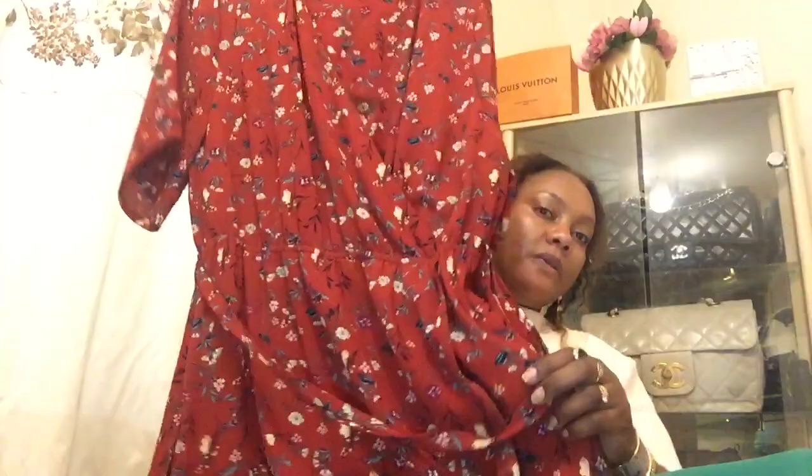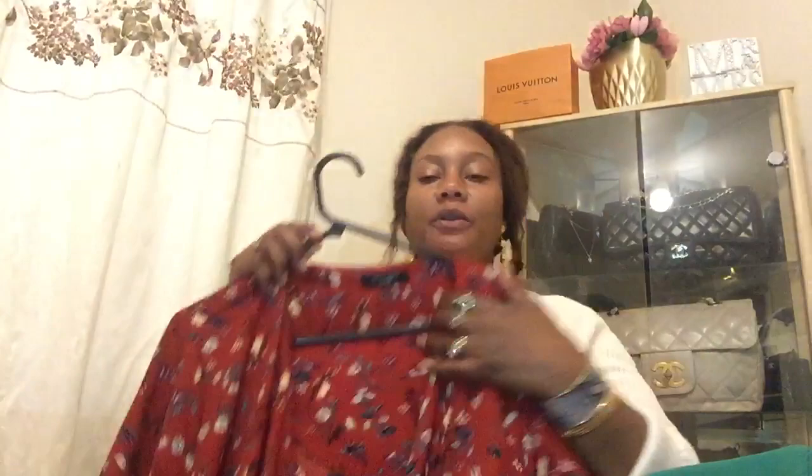I have another floral print dress, similar but different — this one is by New Look. I got it from Edge UK for five pounds. I like the detail; it's a beautiful ruffled dress design. Then I got this top from Oxfam for 99 pence — I got it for one of my girls. It's a mustard colour with a nice little detail on it.